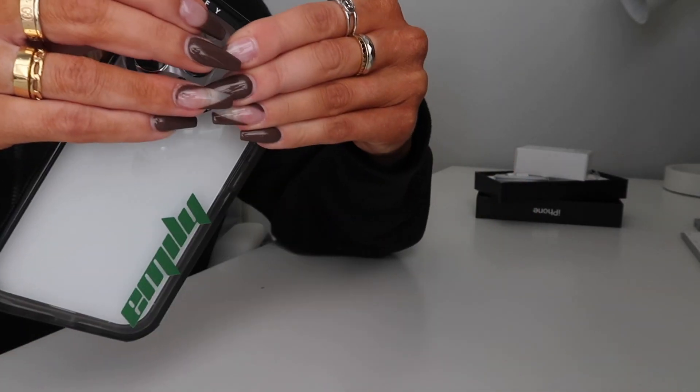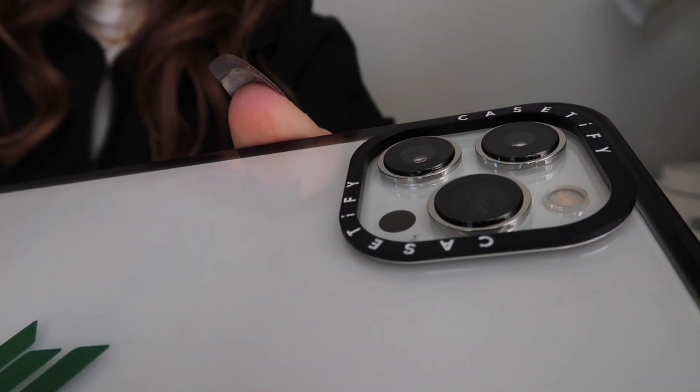I'm trying to decide which case to use, and I think I'll go with the clear one with my name in green. That looks really nice. The back of the case is raised above where the cameras go, so I don't have to worry about scratching the lenses.